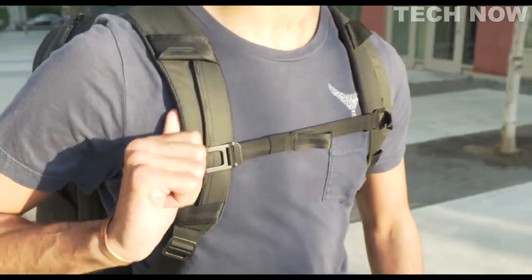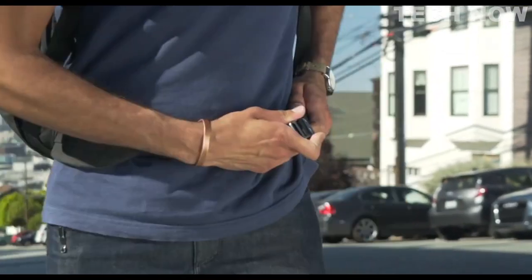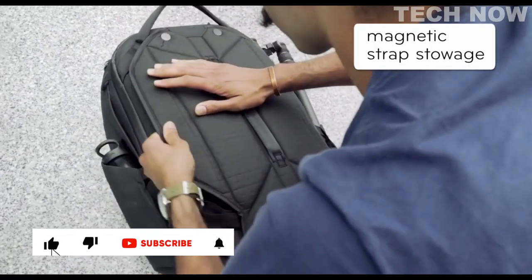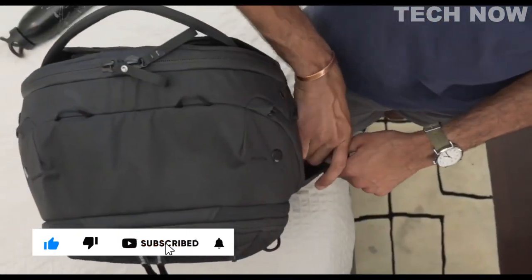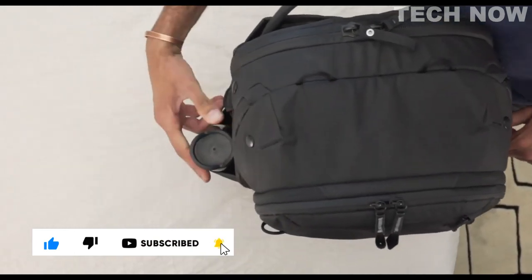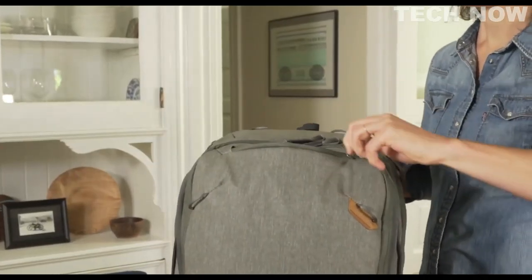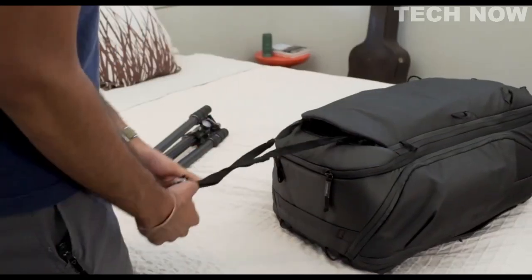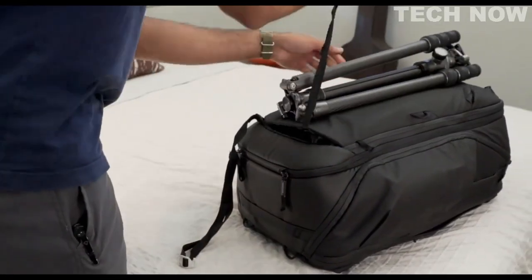Shoulder and waist straps are rugged, comfortable, and adjust to your body. Yet they tuck away brilliantly. It's got dual side pockets, a top pocket, hidden pockets, and external straps to carry even more.